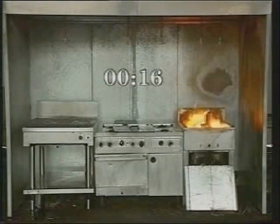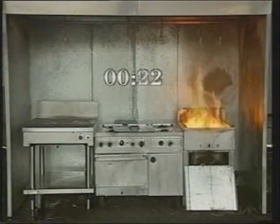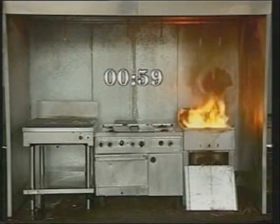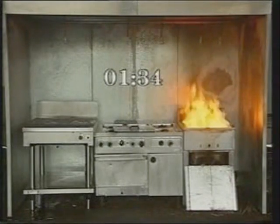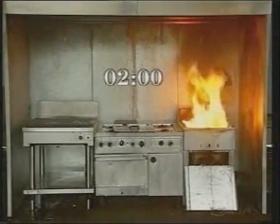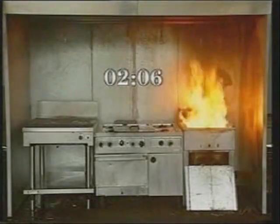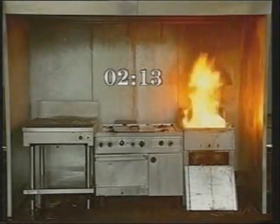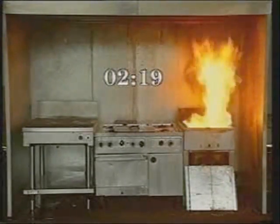Temperatures of the oil and of the air in the plenum were monitored throughout. After the 2 minutes 20 seconds pre-burn, the ANSEL R102 system was actuated.